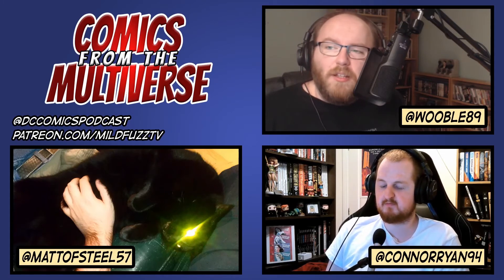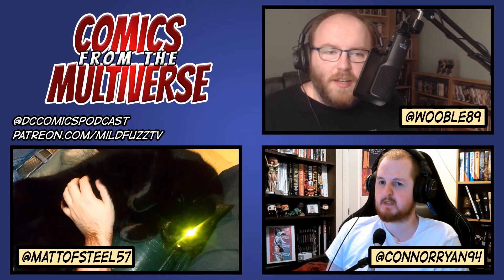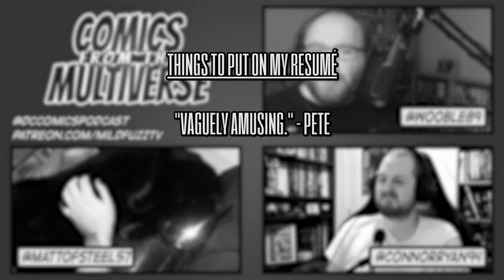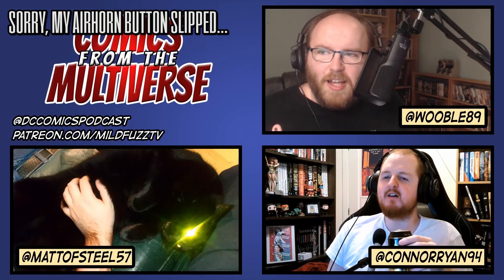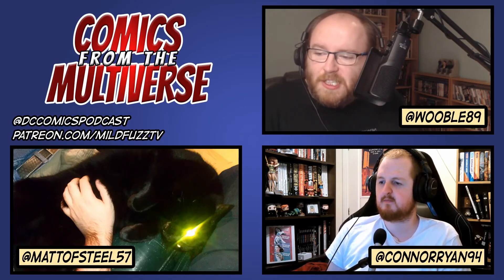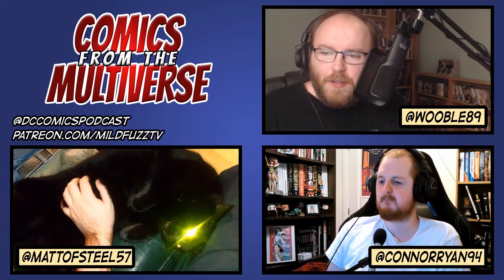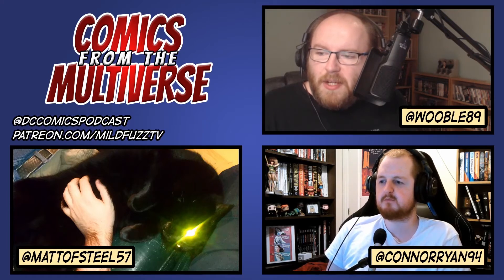Batman: The Long Halloween Special — we spoke about this. It's the Loeb and Tim Sale coming back for a 48-page special, which is exciting even though Loeb's output hasn't been exactly great for a long time. Hopefully it's a nice fun throwback. It's a one-shot with Tim Sale art — I'm going to read it for that alone.